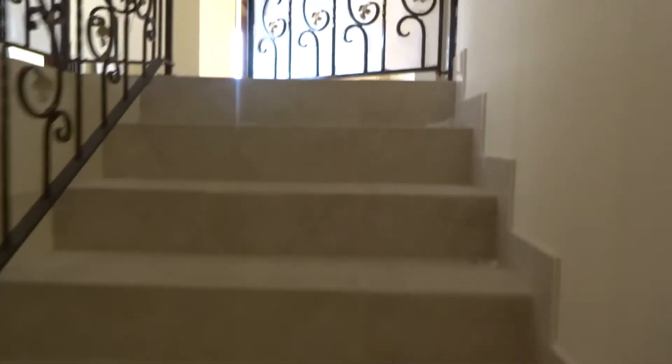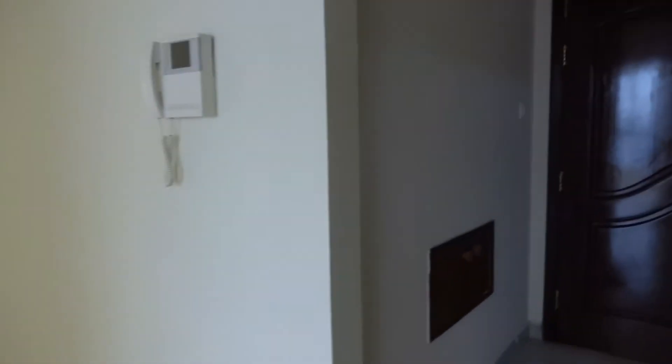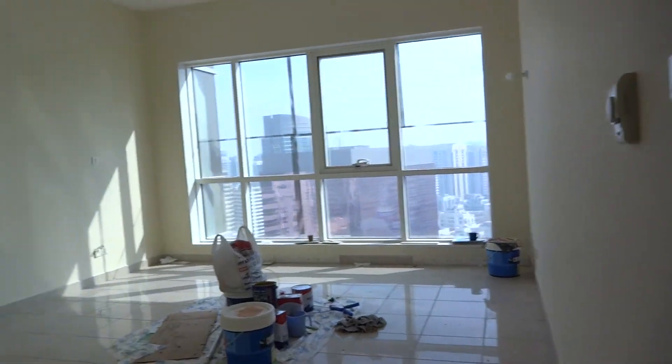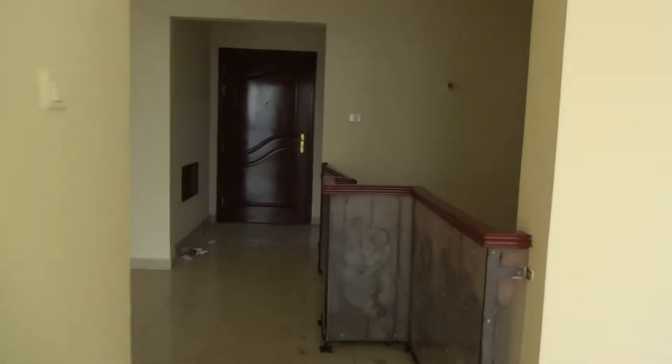Let's see the second floor. There is another entrance to the apartment from the building, and then you'll have a big size living room, also sharing the same view on Salaam Street, and then you'll have three bedrooms.